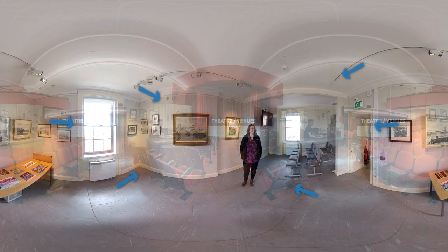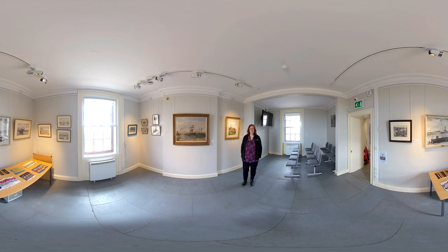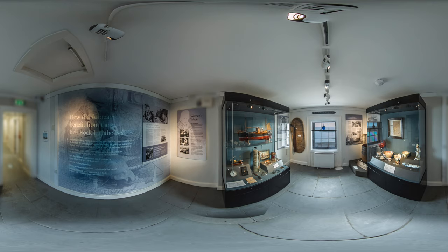In museums we have front of house roles who welcome visitors into the museums, but we also do a lot of work behind the scenes. We have a team who work on collections. Museum collections look after all the donations that people give to us, the objects and the artwork. Our collections lead and our museum collections technician look after the conservation of the objects and make sure they're protected for future generations to see on display.